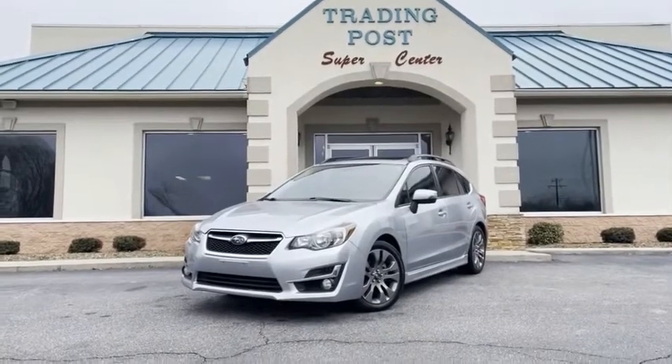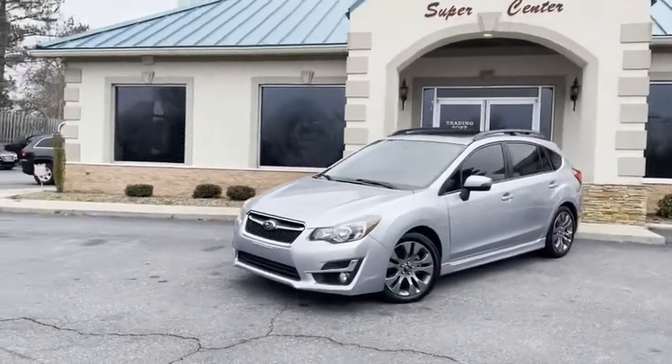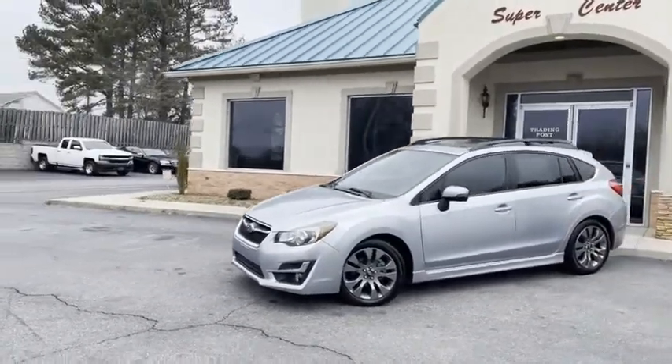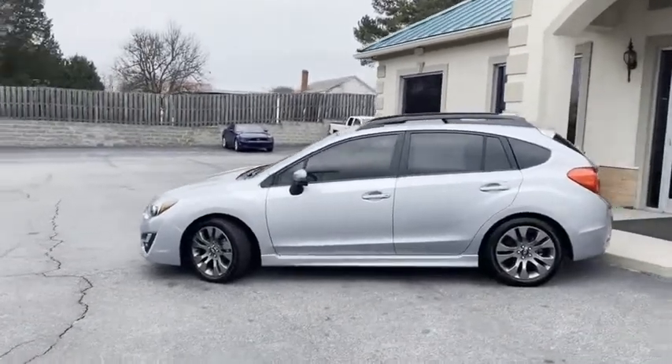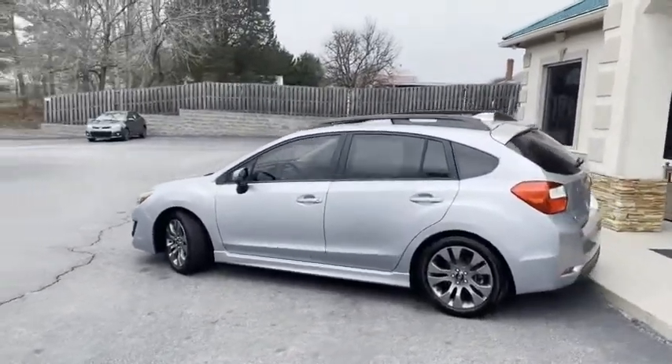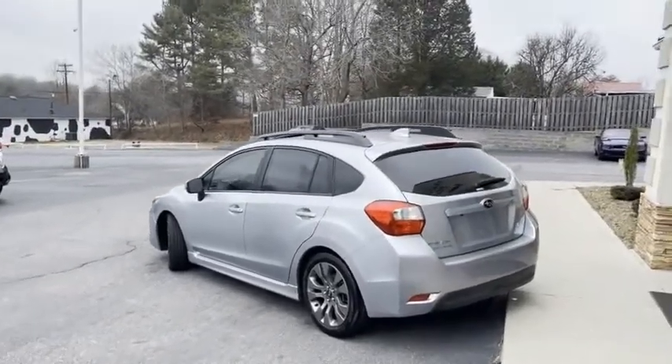Check out this bad boy. 2016 limited edition Subaru Impreza. This is the hatch car. It is Carfax certified zero accidents. It's also a one owner. This car's from Florida, not up north, so no rust.